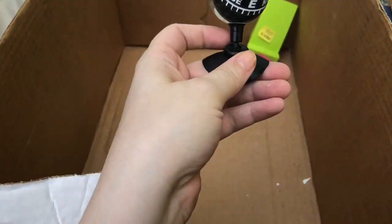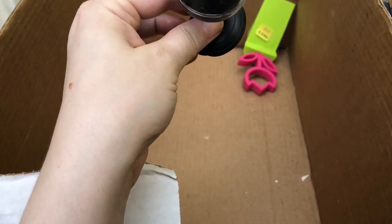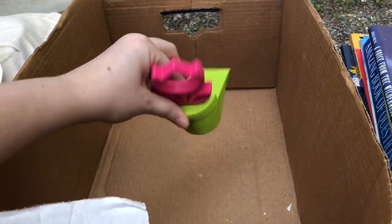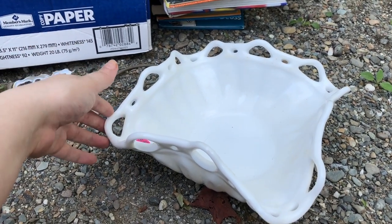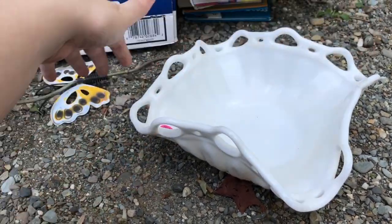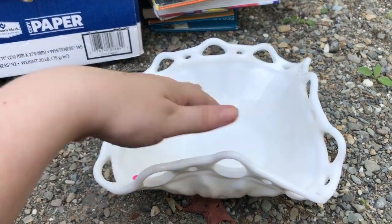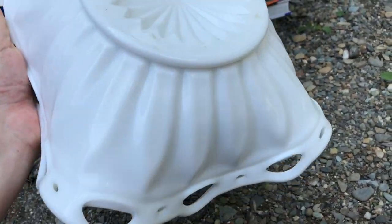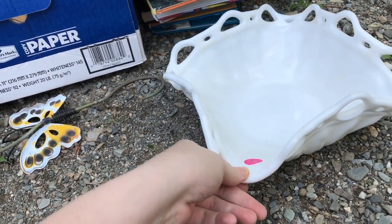My husband threw a couple of things in here — some sort of a compass you can put on your car, and then he thought this would be a good doorstop maybe. I also picked up this open lace milk glass bowl. I thought the shape was very interesting — it might be used for bananas or you could set a bouquet of flowers in it. She originally had $5 on it but was giving it away. I'll probably put this up on my Etsy — it's quite heavy though, and just a little dirty.